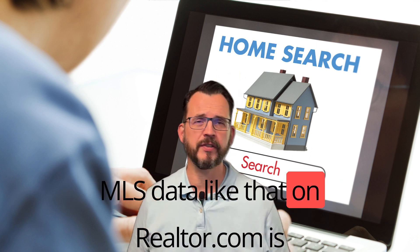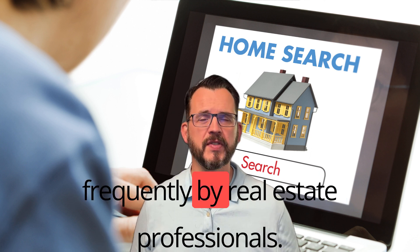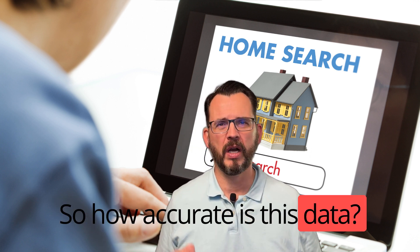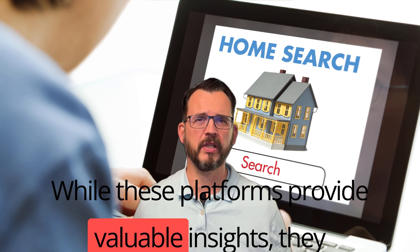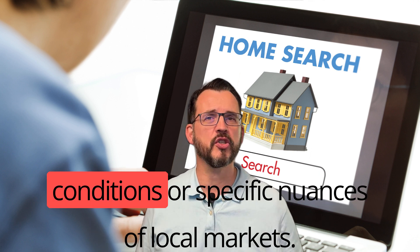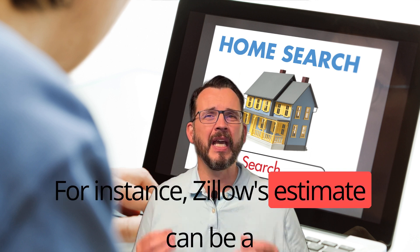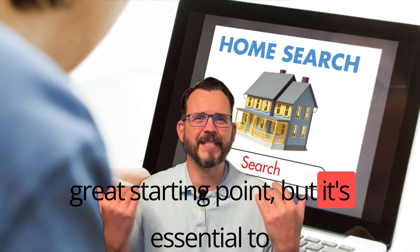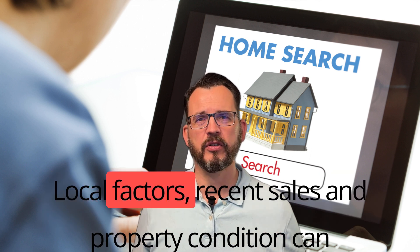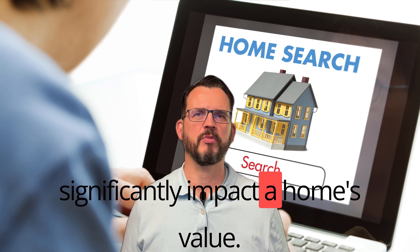MLS data, like that on Realtor.com, is typically the most reliable because it's updated frequently by real estate professionals. While these platforms provide valuable insights, they might not always reflect the latest market conditions or specific nuances of local markets. For instance, Zillow's estimate can be a great starting point, but it's essential to remember that it's an estimate — local factors, recent sales, and property conditions can significantly impact a home's value.